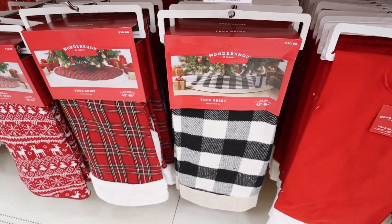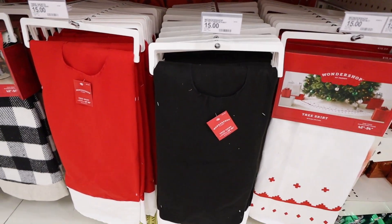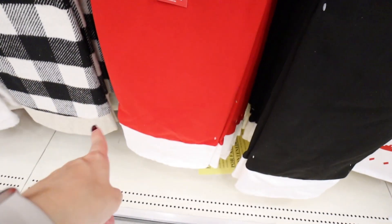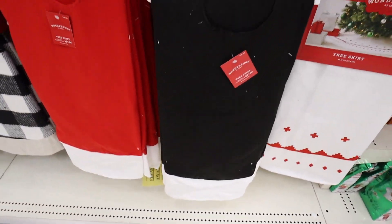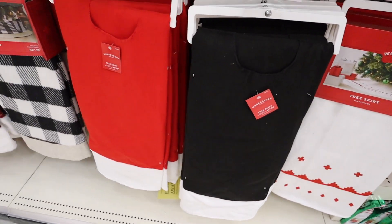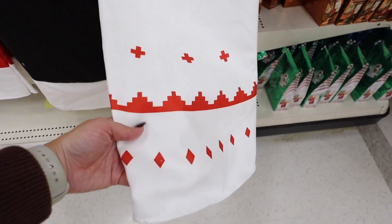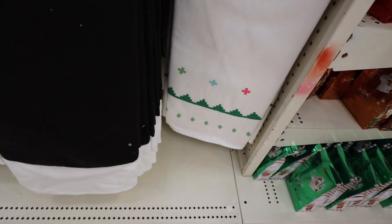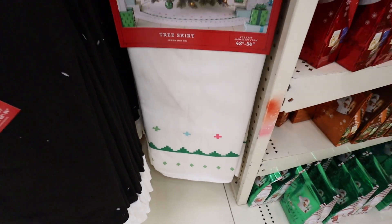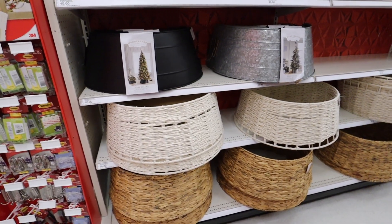If you are on a budget, they have cheaper options that definitely look very cheap — thin felt material. There's a red one with white felt bottom and a black-and-white version for $15. They also have a white one with a red pattern that comes in a more colorful version with greens and pinks. All of these are $15.